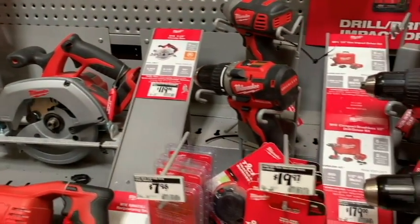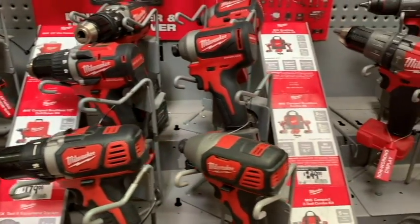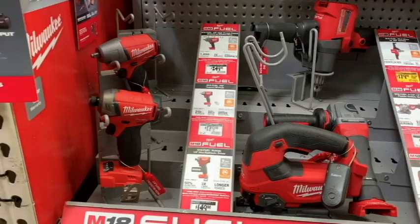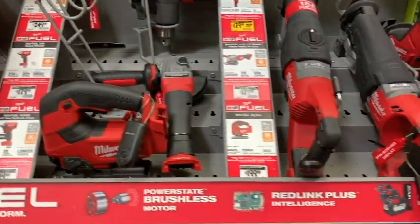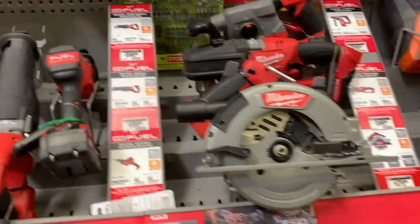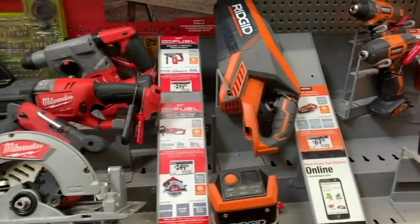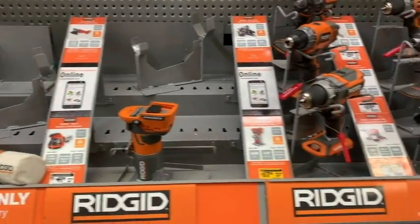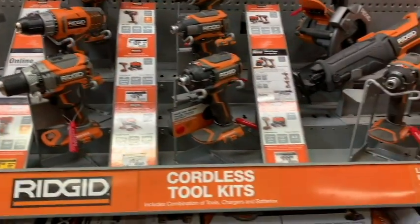Now looking at the Milwaukee stuff real briefly — for my Milwaukee guys out there, yeah, they still kind of got it going on, but again a lot of Gen 1 and some Fuel Gen 2 stuff on the shelf. Haven't seen any Gen 3 yet. There's a reason why there are some gaps and why some of this stuff looks aged. Looking at Ridgid — still using the X4 and X5 models, a lot of empty spaces again.